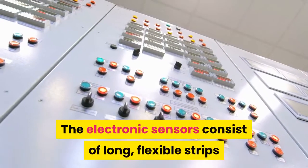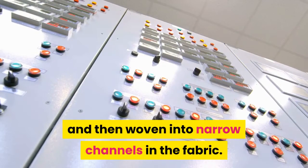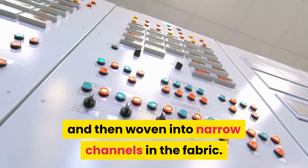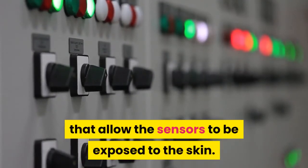The electronic sensors consist of long, flexible strips that are encased in epoxy and then woven into narrow channels in the fabric. These channels have small openings that allow the sensors to be exposed to the skin.